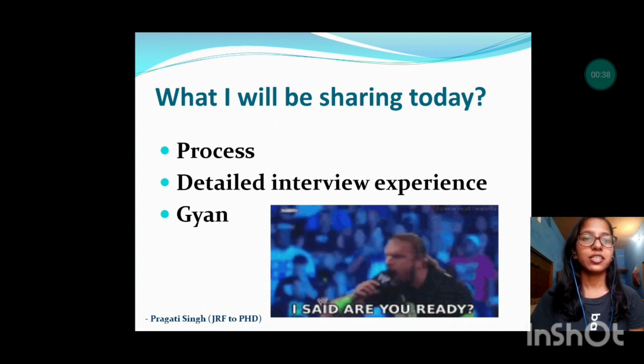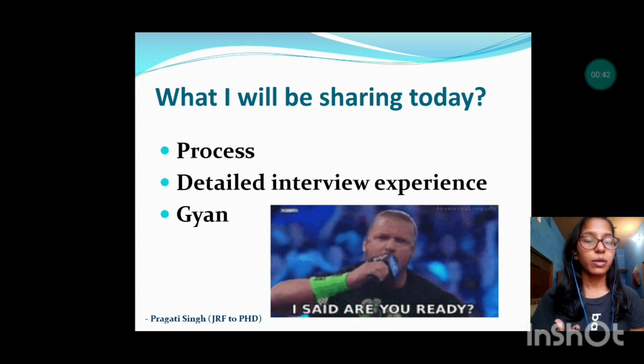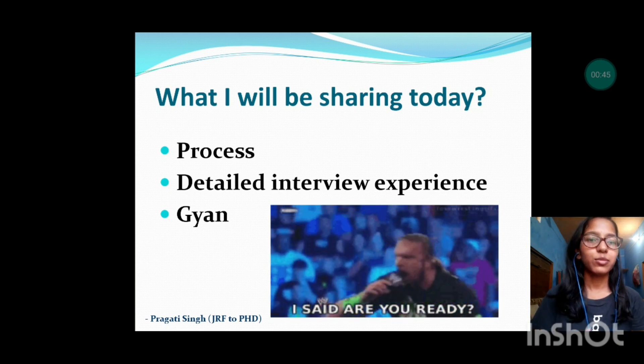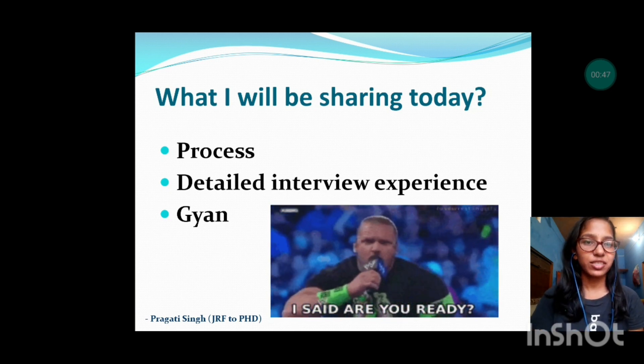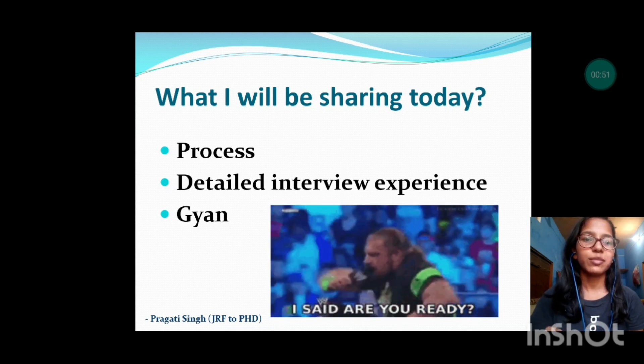So what I will be sharing today: first, the process to apply at IIT Delhi; then the detailed interview experience; and then one last slide will be related to a little bit of Gyan.